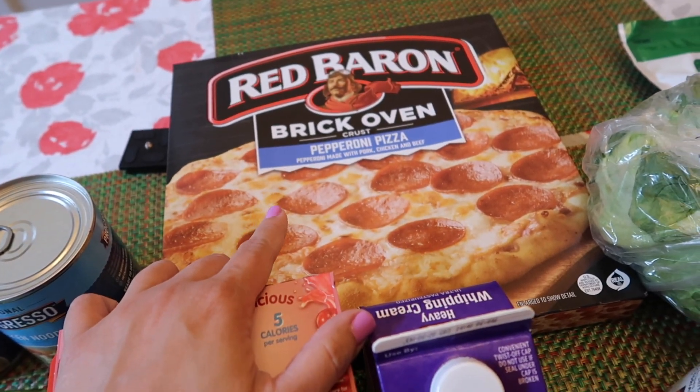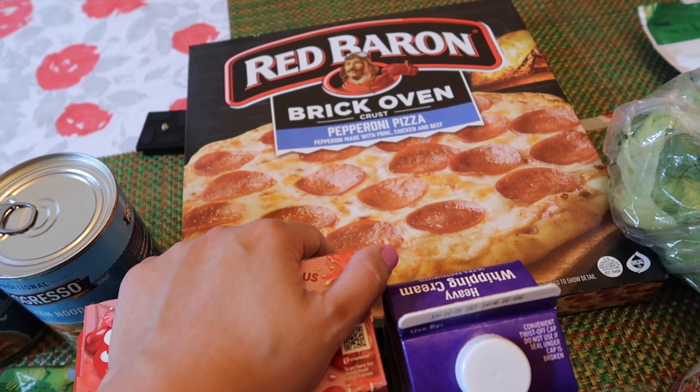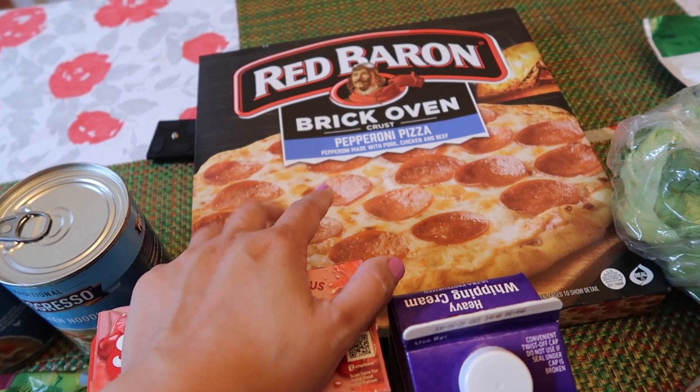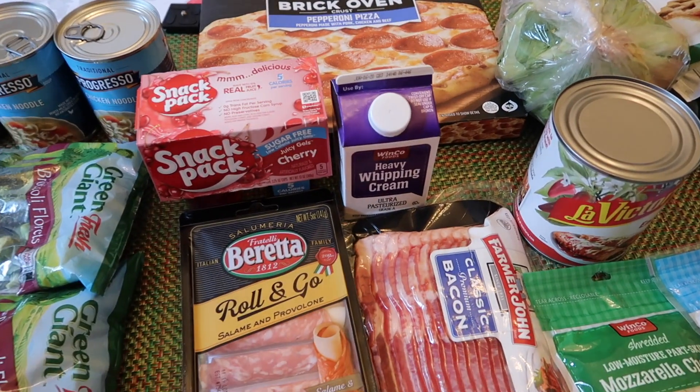I got a pizza for the kids — pepperoni. They were all out of DiGiorno. Actually, they were out of almost all the pizzas and only had a few to choose from, so this is the one we went with. I also have some lettuce for sandwiches.